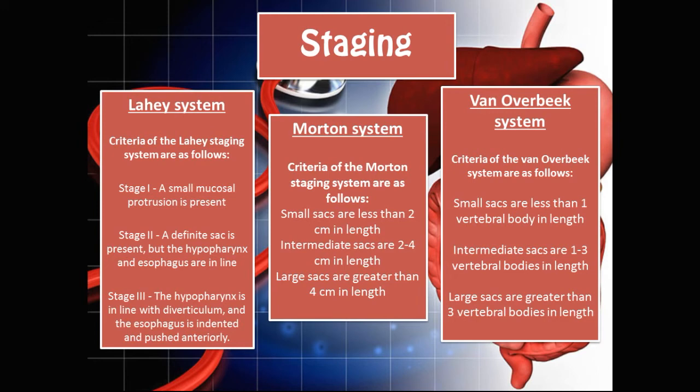There are three staging systems for Zenker's diverticulum. The Lahe system: Stage 1 — a small mucosal protrusion is present; Stage 2 — a definite sac is present, but the hypopharynx and esophagus are in line; Stage 3 — the hypopharynx is in line with the diverticulum and the esophagus is indented and pushed anteriorly. The Morton system classifies sacs as small (less than 2 cm), intermediate (2–4 cm), or large (greater than 4 cm). The van Oerbeek system classifies sacs as small (less than 1 vertebral body), intermediate (1–3 vertebral bodies), or large (greater than 3 vertebral bodies). These systems use either the size of the diverticulum or its effect on surrounding structures to stage it.